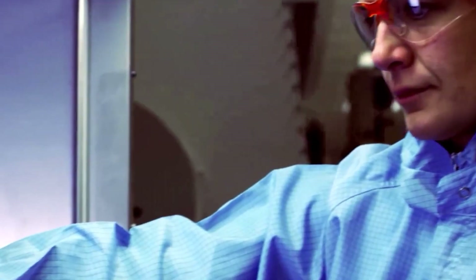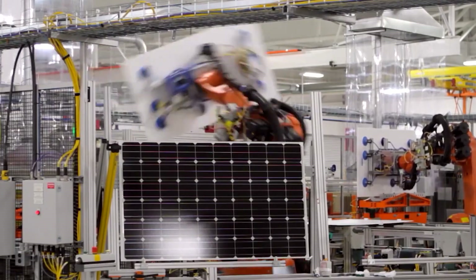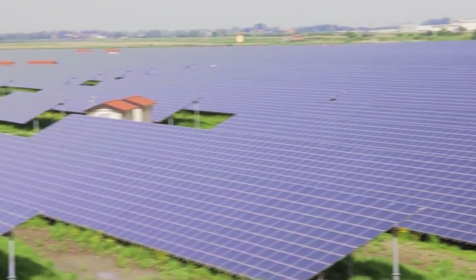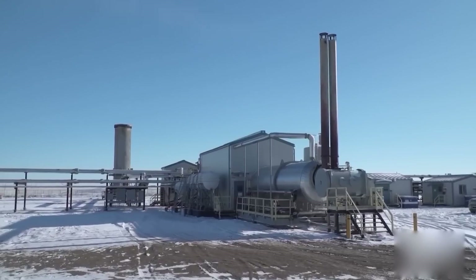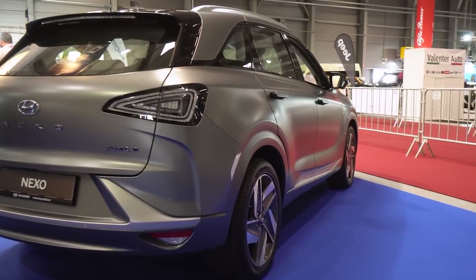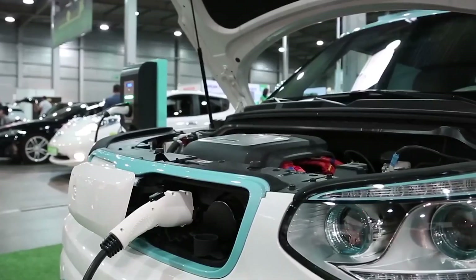Furthermore, hydrogen panels offer an exciting opportunity for communities to become self-sufficient in terms of energy production. Imagine neighborhoods where each house is equipped with hydrogen panels, producing enough hydrogen to power not only individual homes, but also shared amenities like street lights and electric vehicle charging stations — a collective effort toward energy independence and resilience.